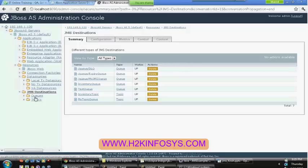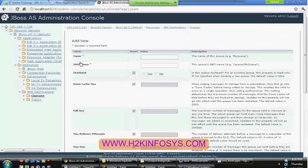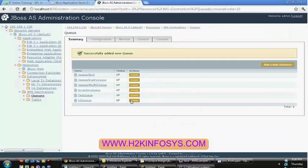Expand the JMS destination sources. Here you can see queues and topics. Currently I have so many queues or topics available. Let us create one more queue. Click on queues — here you can see 'add a new resource'. Select template, select the default one, click on continue. Here provide the name of the queue: H2K queue. Give the JNDI name — I'm giving the same JNDI name. Leave all the defaults and click on save button. Now you can see that the H2K queue got created and it was in app status.